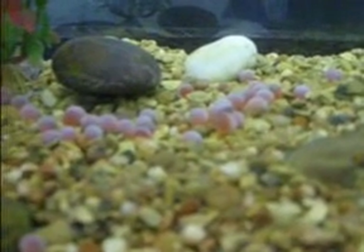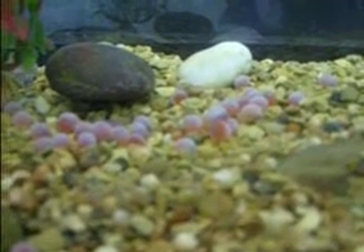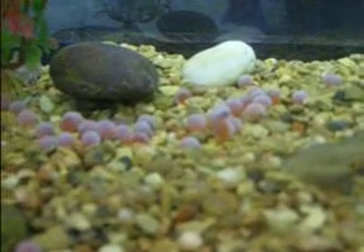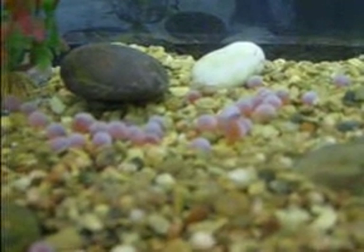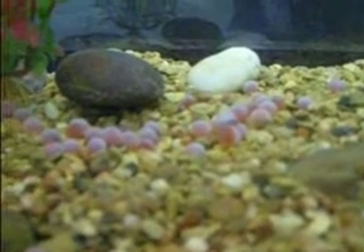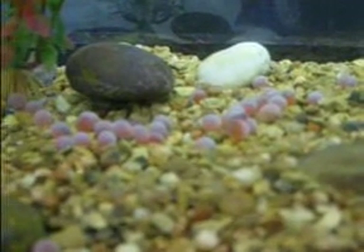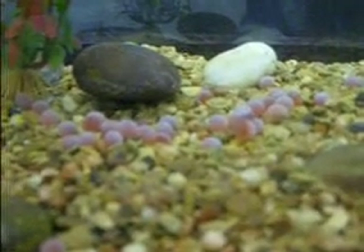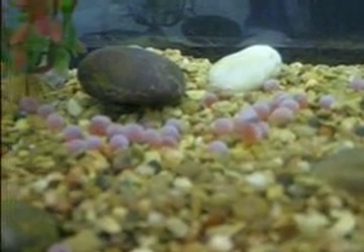Today is January 28th, and these are coho, which is an endangered salmon species. You can see that egg in the middle really wiggling — he's trying to make his way out, and slightly to the left we have another one who just cracked his tail out.